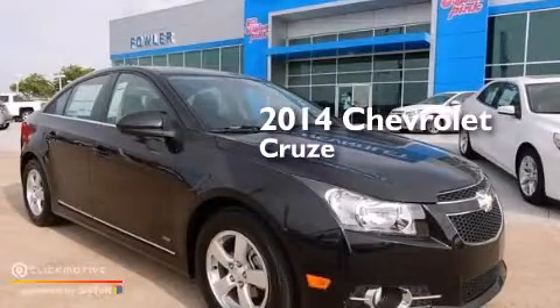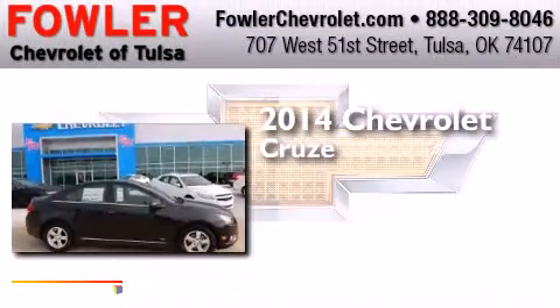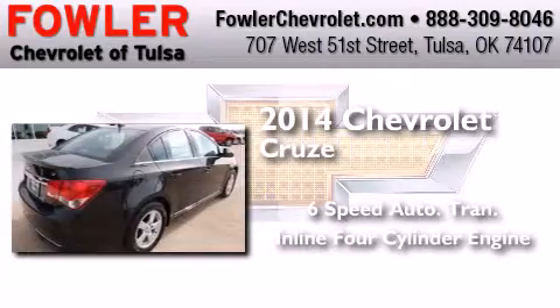This is a brand new 2014 Chevrolet Cruze. This car has a 6-speed automatic transmission and an inline 4-cylinder engine.